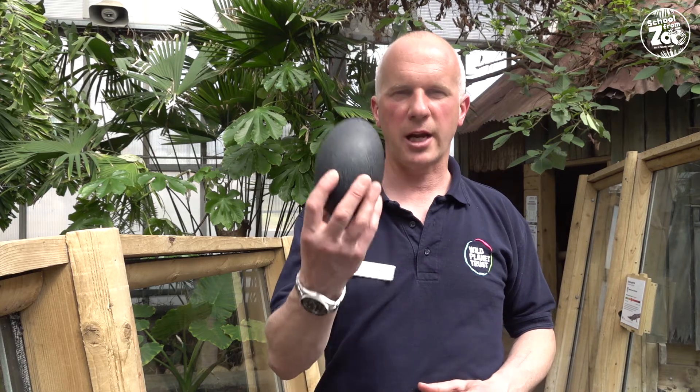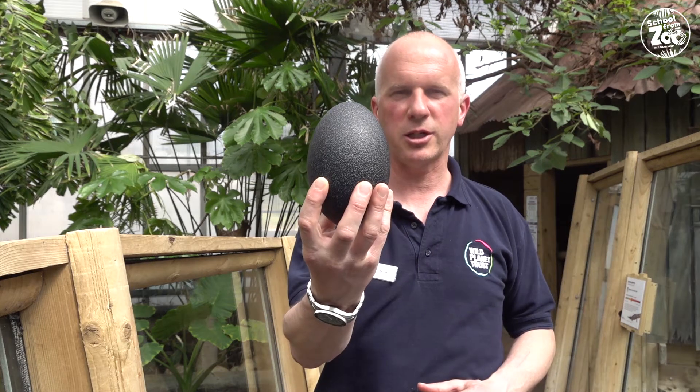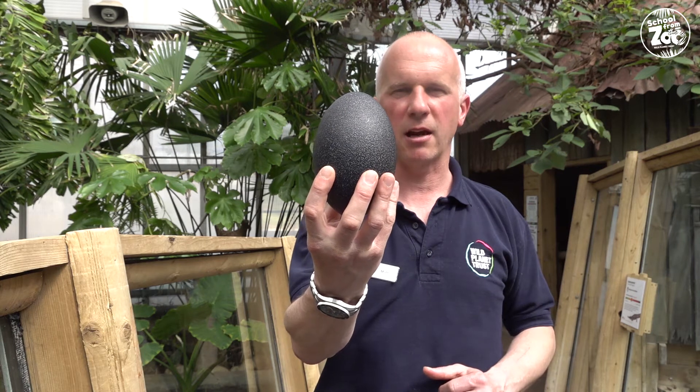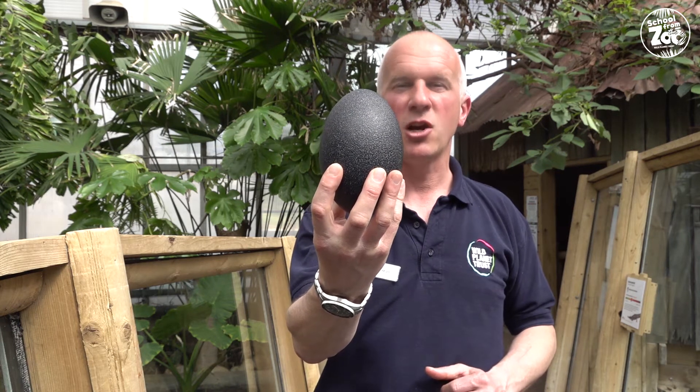For the next group of animals, for the next life cycle we're going to look at, I've chosen a very big clue. Can you guess which animal would produce an egg like this? Can you turn to the kid next to you? You've got 15 seconds to guess which animal lays an egg like this. Ready, steady, go.